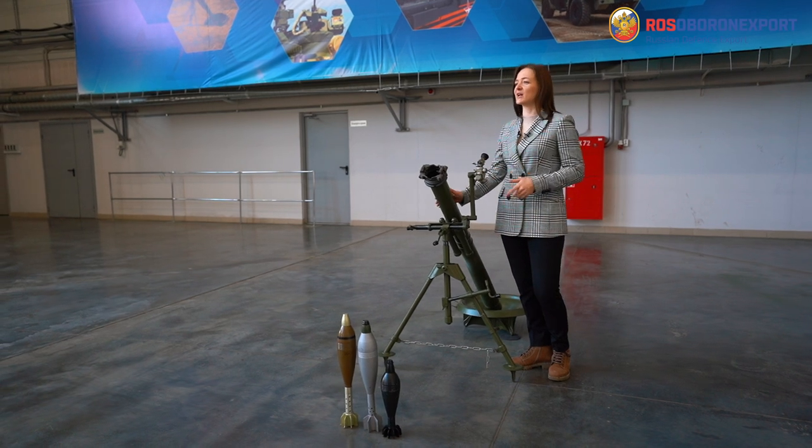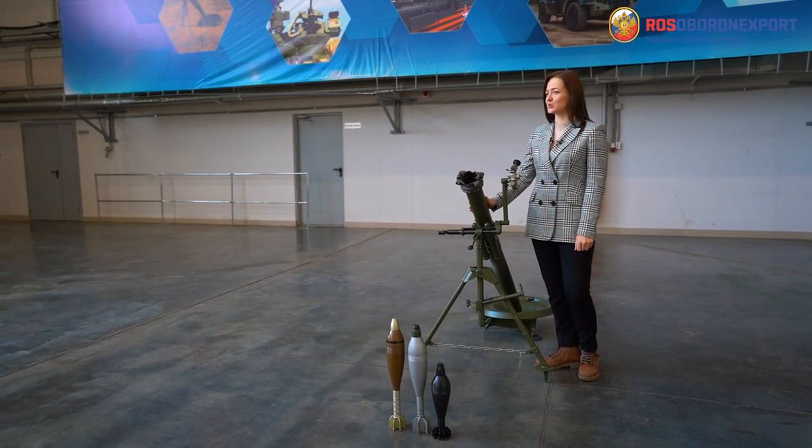But if you add long range and low weight, you will get the 2B24 82mm mortar system produced by the Central Research Institute Burevestnik, part of Uralvagonzavod Corporation.